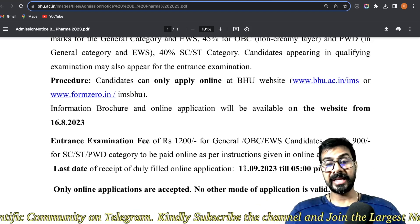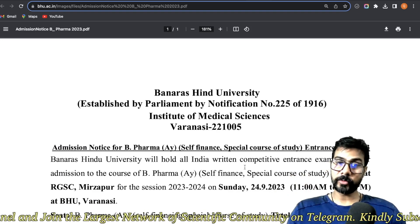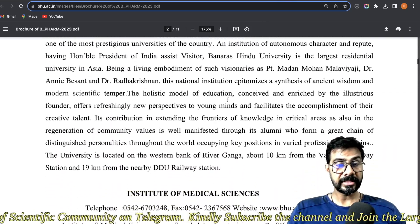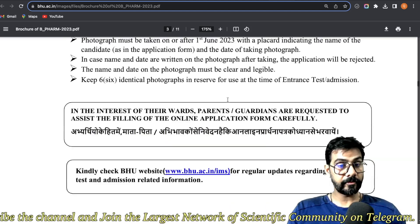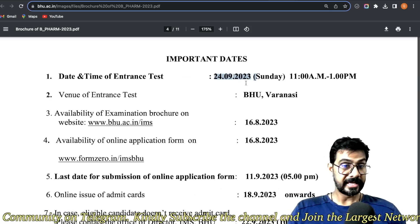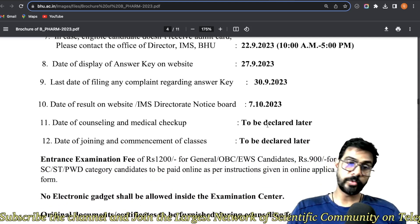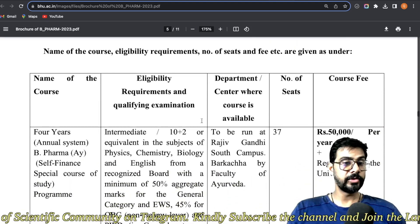The last date to fill the form is 11th September, and the entrance examination is on 25th September. Please be careful if you want to fill this form. The date of entrance examination is 24th September. You will fill the form, then the admit card will be issued, then the examination will be conducted. If you have a complaint regarding the answer key, you can raise it. Then the final result will be declared, and after document verification, you will take admission.